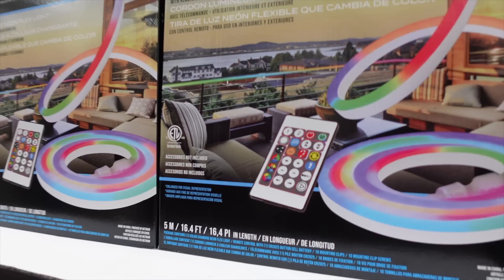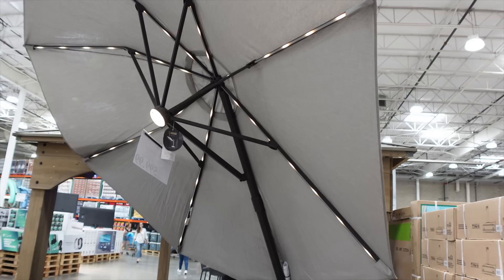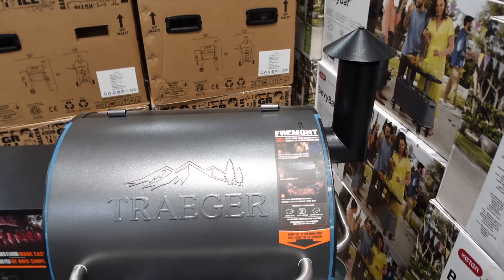There's also neon flex light on sale — you can attach it to a railing, control it with your phone via an app, and it's pretty subtle. And there's a giant patio umbrella with built-in lighting for $599, which comes with a massive stand similar to a basketball hoop base.